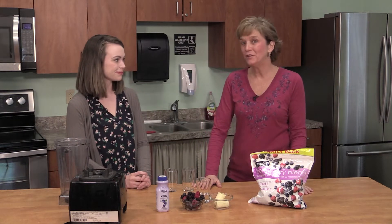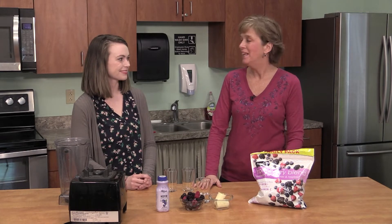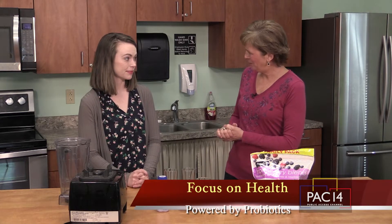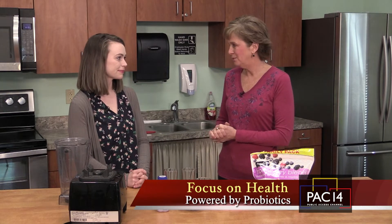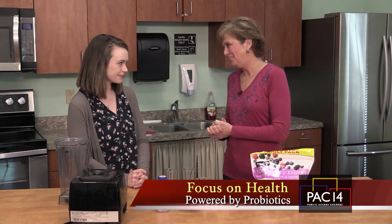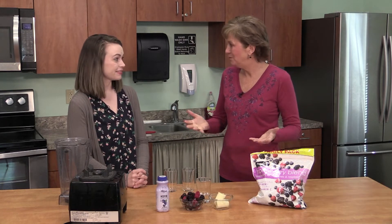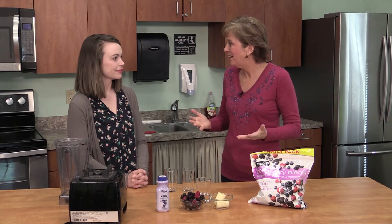We're here at MAC for a Cooking for Health segment, and I welcome Gwyneth Bradshaw — this is the first time you've been on the cooking program — and you are a dietitian and you work at Fixer Upper Fitness. We did a studio program not too long ago where you talked about probiotics and prebiotics. So now we're going to actually make some dishes with probiotics or prebiotics in them.